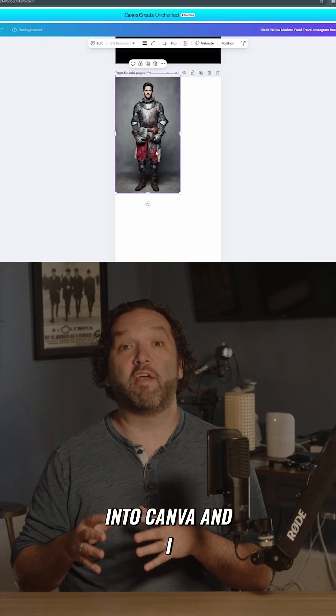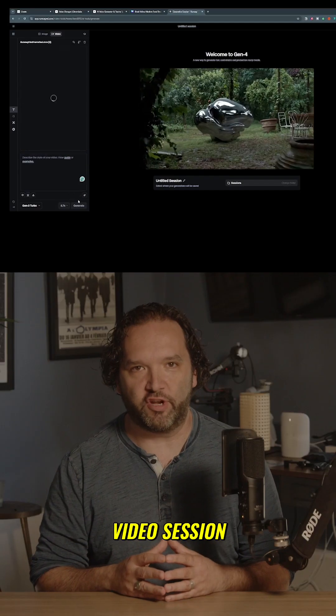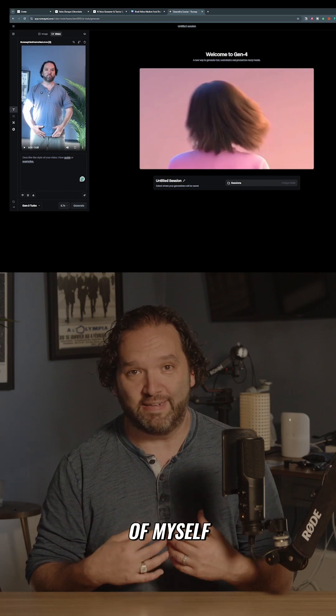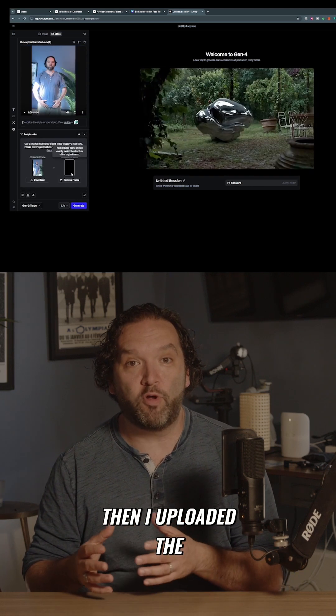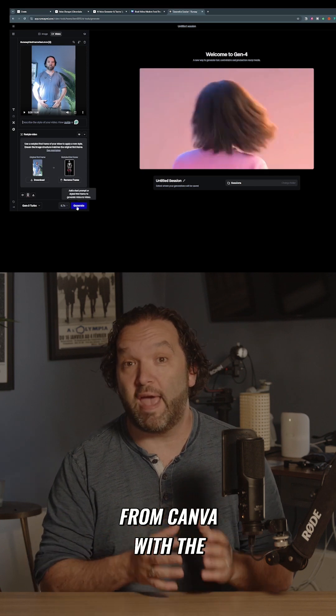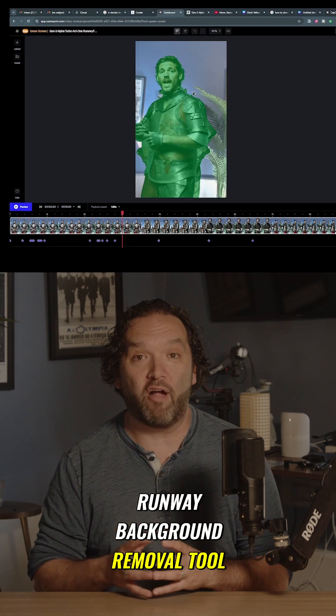I then took it into Canva and removed the background of the image. I took that transparent image into Runway ML, started a new video session, uploaded the video that I took of myself, clicked on Stylized First Frame, then uploaded the picture I downloaded from Canva with a transparent background. I first tried the Runway Background Removal tool.